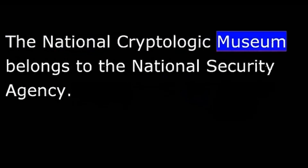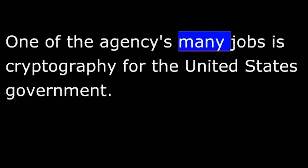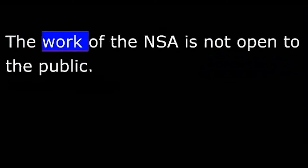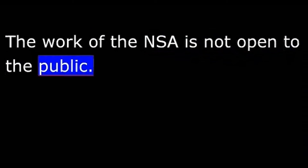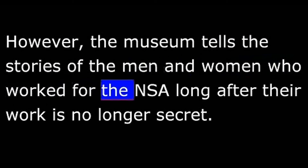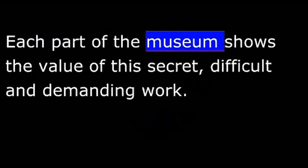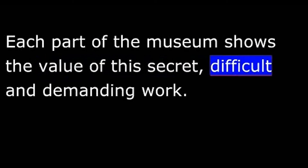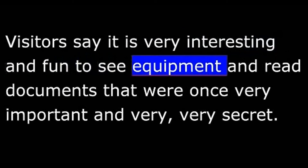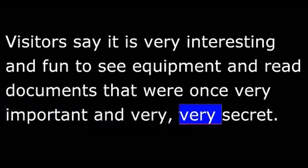The National Cryptologic Museum belongs to the National Security Agency. One of the agency's many jobs is cryptography for the United States government. The work of the NSA is not open to the public. However, the museum tells the stories of the men and women who worked for the NSA long after their work is no longer secret. Each part of the museum shows the value of this secret, difficult, and demanding work. Visitors say it is very interesting and fun to see equipment and read documents that were once very important and very, very secret.